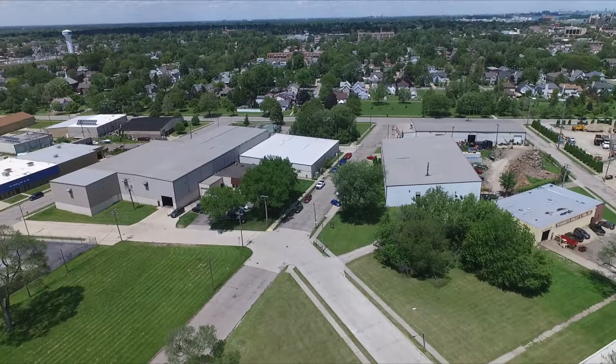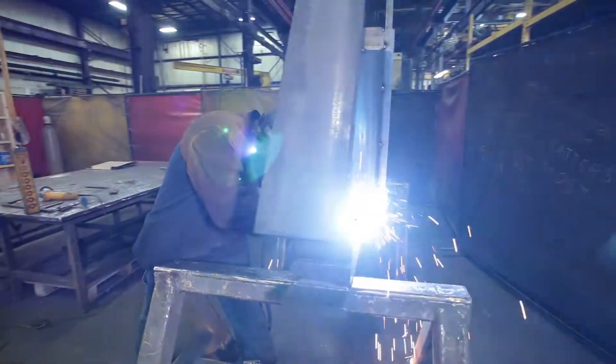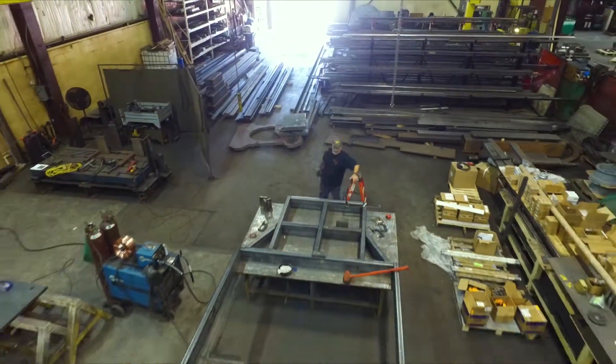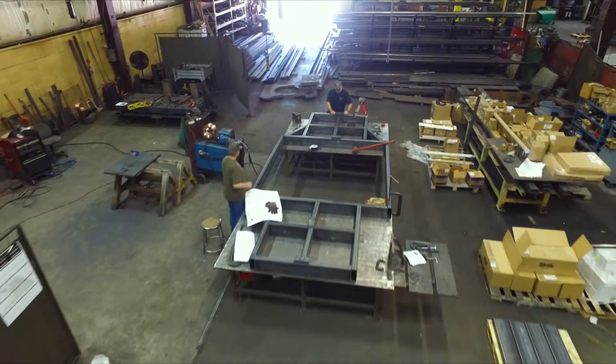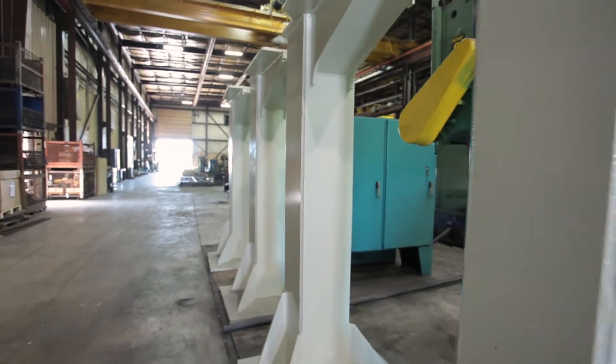With more than 60 years of experience, II Enterprises provides a variety of services to a large number of industries. And while heavy fabrication is one of our primary offerings, II Enterprises takes great pride in being a one-stop shopping experience.